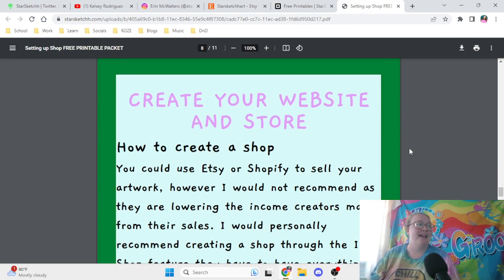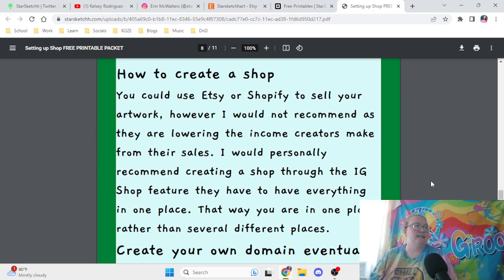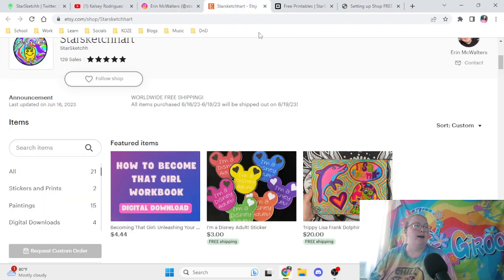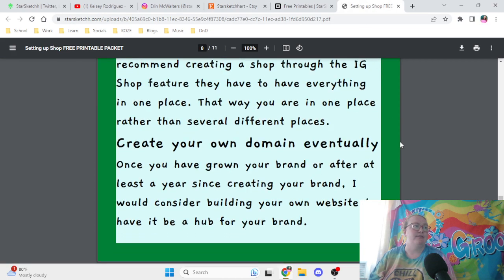Next is actually creating the shop. You could use Etsy or Shopify — I personally use Etsy, that's how I started off. However, I would not recommend platforms that are lowering the income creators make from their sales. I would personally recommend creating a shop through the Instagram shop feature to have everything in one place. Note that you cannot get the Instagram shop feature until you reach a certain number of followers, so opening an Etsy or Shopify is definitely better to start.